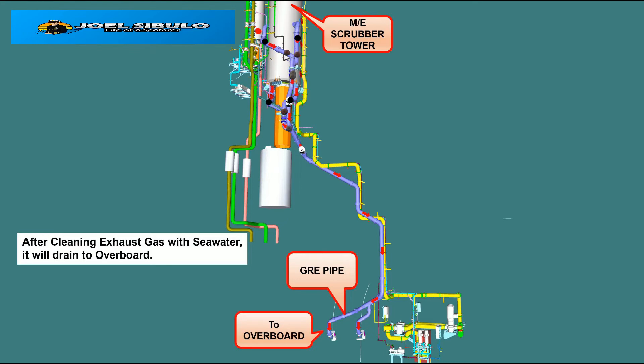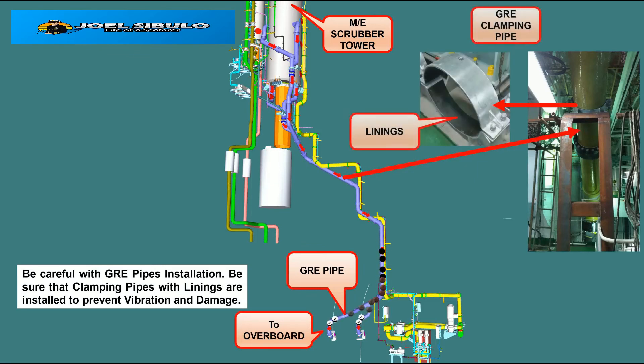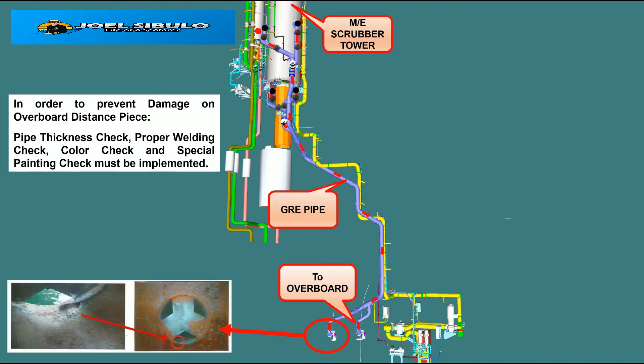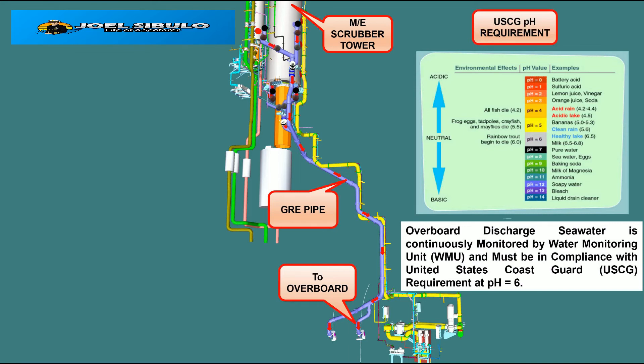After cleaning exhaust gas with seawater, it will drain to overboard. Be careful with drain pipe installation; be sure that clamping pipes with lining are installed to prevent vibration and damage. In order to prevent damage at the overboard, check proper welding, color code, and special painting. Overboard discharge seawater is continuously monitored by the Water Monitoring Unit, WMU, and must be in compliance with United States Coast Guard, USCG, requirements at ECA.